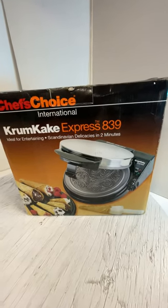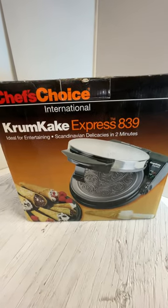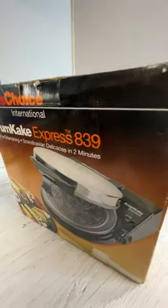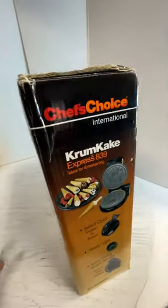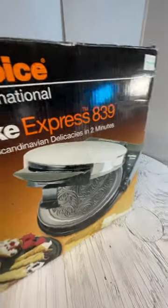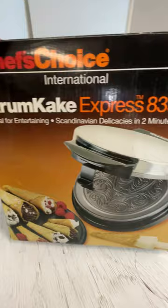This is a Chef's Choice International Crumb Cake Express 839. As you can see from the pictures, I don't think it was ever used — just previously purchased.